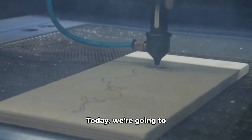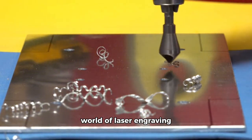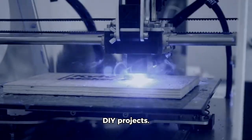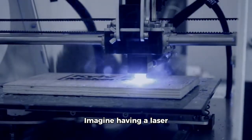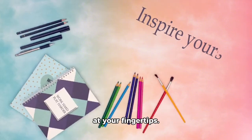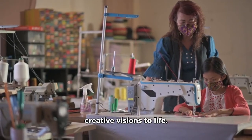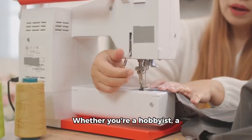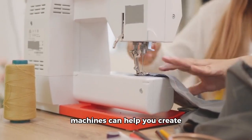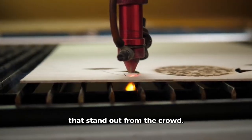Hey there, fellow makers and creators. Today, we're going to dive into the exciting world of laser engraving and 3D printing, and how they can transform your DIY projects. Imagine having a laser engraver and a 3D printer at your fingertips. With these powerful tools, you can bring your creative visions to life — whether you're a hobbyist, a small business owner, or a passionate maker — and create unique and personalized items that stand out from the crowd.